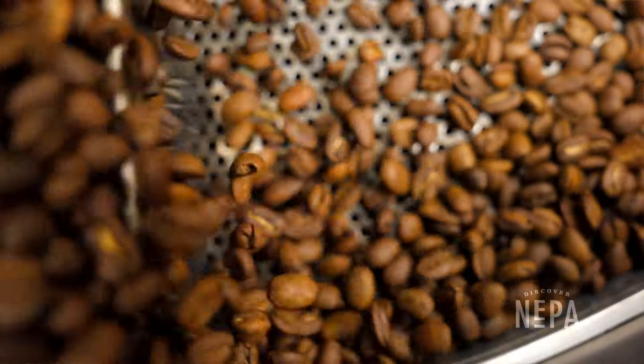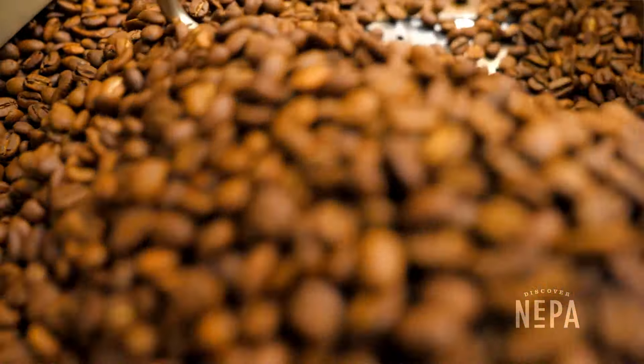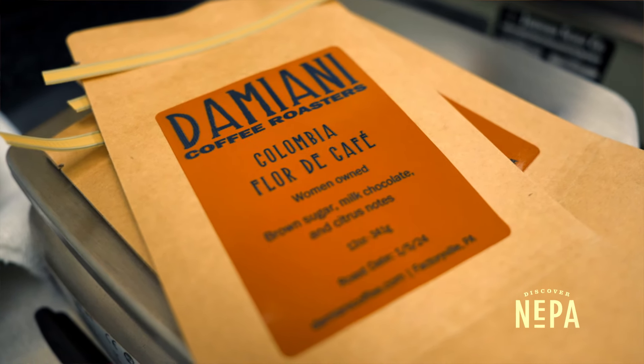There's a sweetness in all coffees and higher quality coffees have more natural sweetness to them, so we're trying to roast in a way that brings out that sweetness and also develops the other natural flavors that the coffees have.